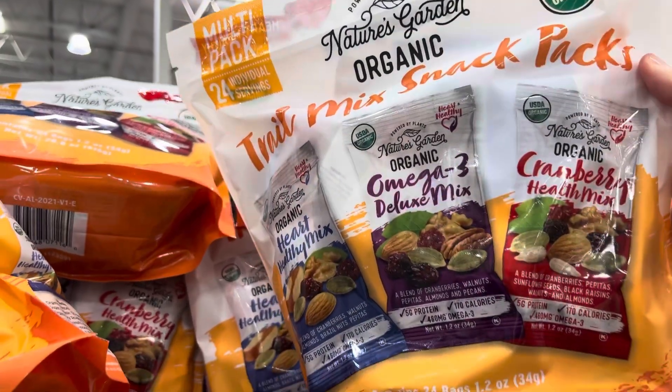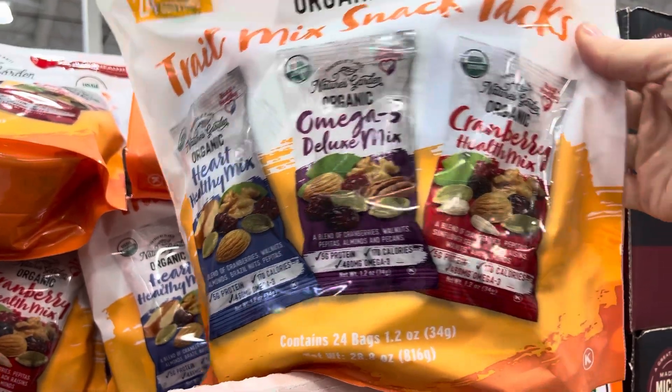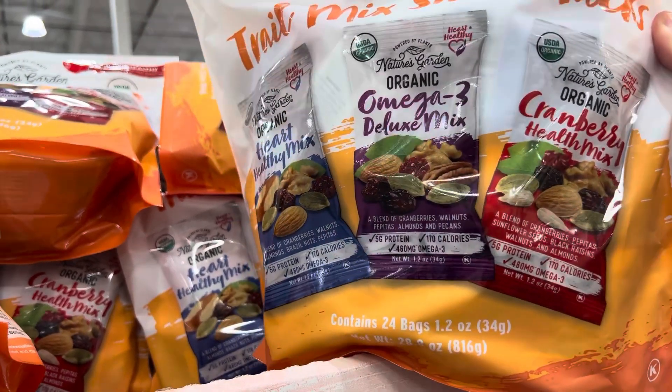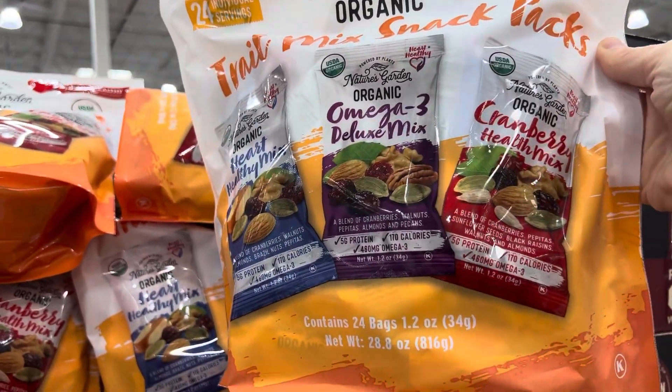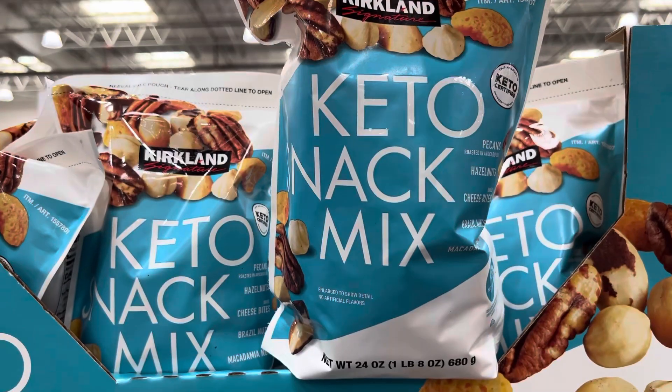If you love Costco, Nature's Garden Organic trail mix snack pack — you get several options: hearty healthy mix, the omega-3 deluxe mix, and the cranberry health mix. The cranberry one sounds really good. These are priced at about 54 cents per package — not bad at all. There are 24 in a pack for $12.99.